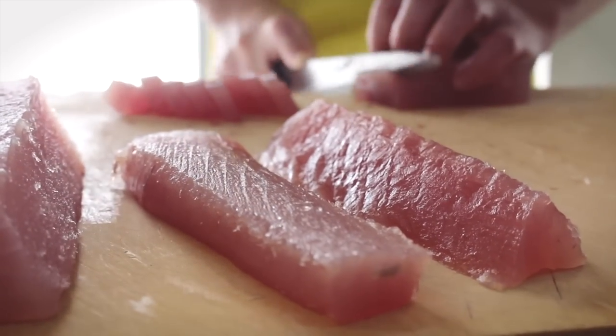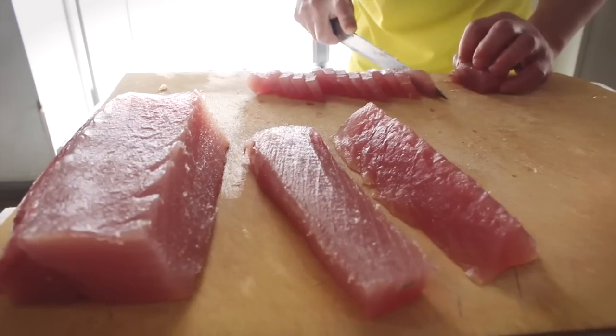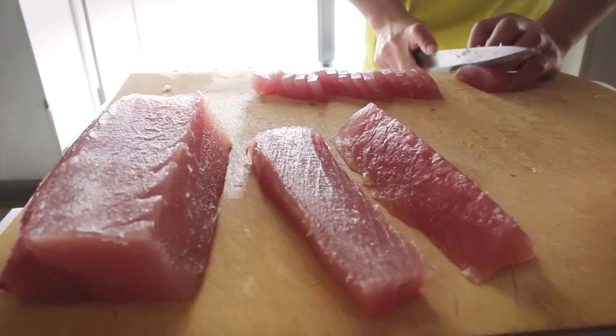For only $200 a fish, it doesn't seem like such a bad investment, does it? It's so good.